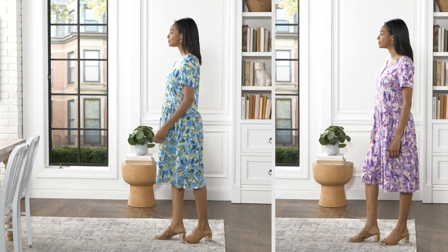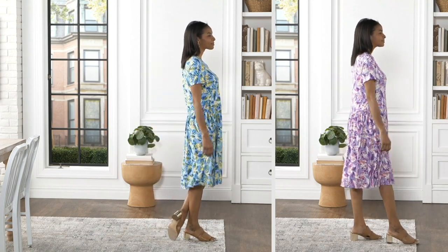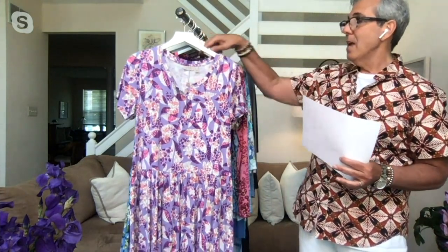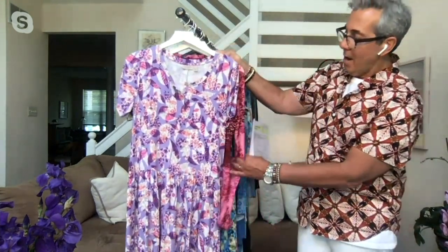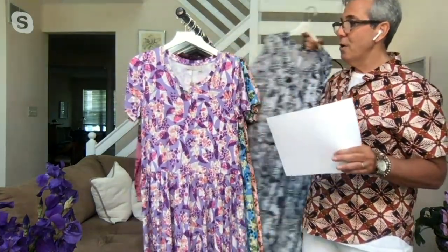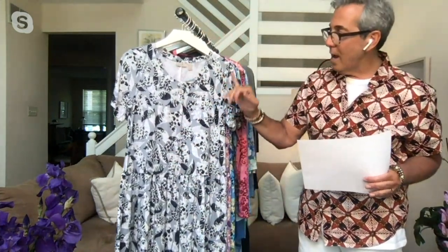Dress up, dress down — heels, flats, sneakers, flip flops. Throw it over a bathing suit. That's the beautiful Azure Blue, and there's the Purple Paisley — so pretty, so fresh. See the movement from all that shirring around the waist — it's divine. It's short sleeve, so if you want to do pattern on pattern, you could layer one of the mesh tops and have it coming out of the sleeve.